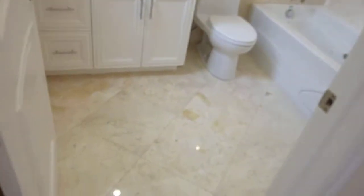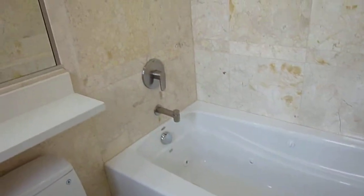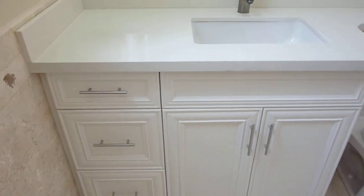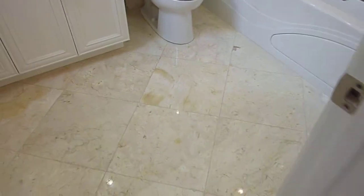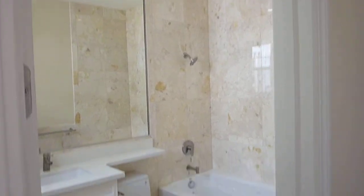The master suite bath, like all here at Green Hills Views, has a jetted tub. Luxury natural stone floor to ceiling, stone floors, and white quartz countertop. It's a gorgeous bath.